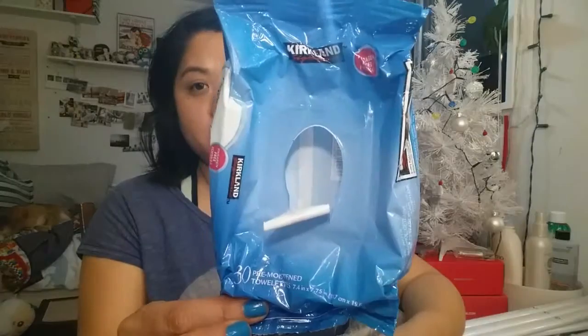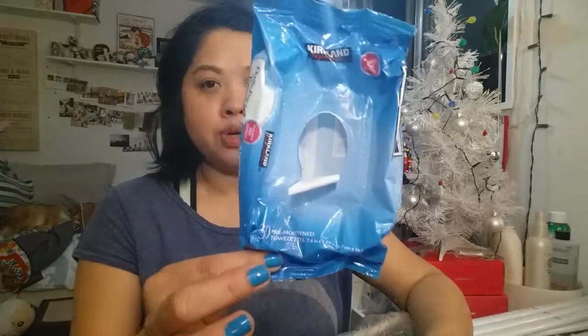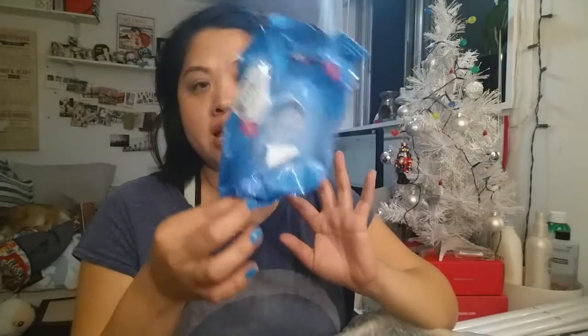Next is another face product — this is Kirkland brand Face Wipes. Love these. I do like the Neutrogena ones a little bit better for removing eye makeup, but this one is a really good second and I keep repurchasing these over and over again.